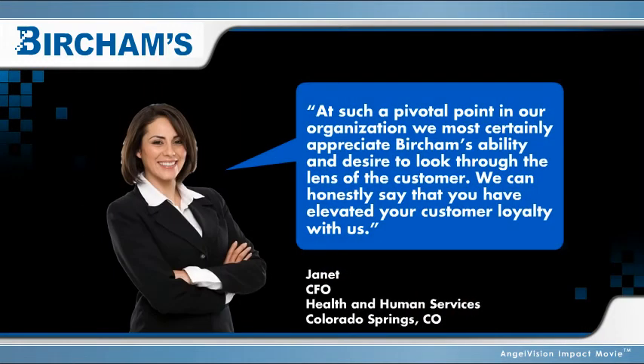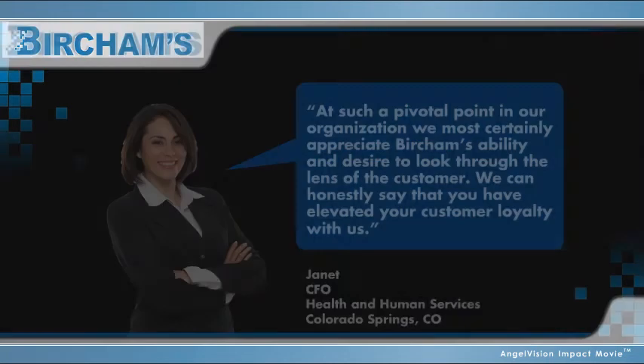At such a pivotal point in our organization, we most certainly appreciate Burcham's ability and desire to look through the lens of the customer. We can honestly say that you have elevated your customer loyalty with us.